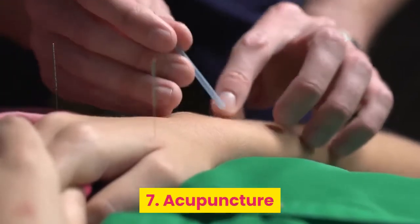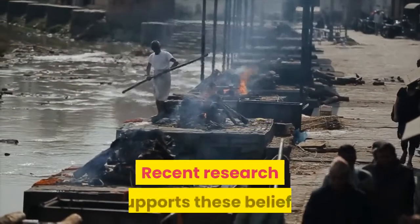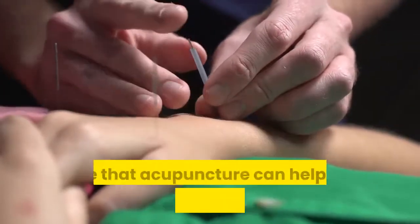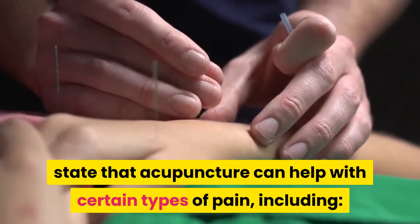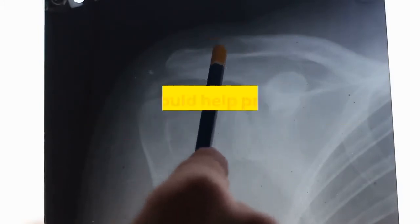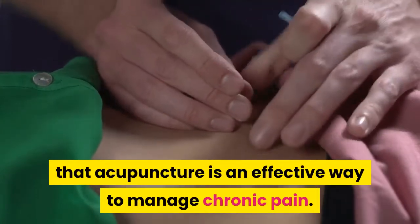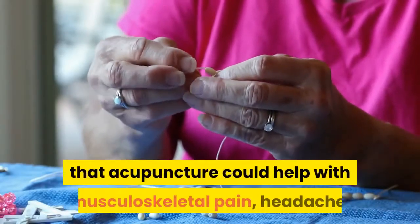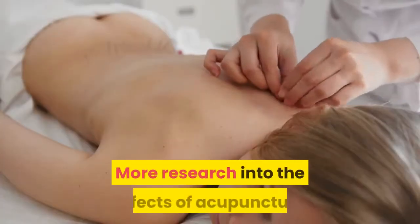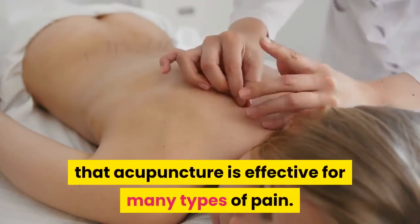7. Acupuncture. Acupuncture is an alternative therapy that advocates believe can help reduce pain, and recent research supports these beliefs. The National Center for Complementary and Integrative Health states that acupuncture can help with certain types of pain, including low back pain, neck pain, osteoarthritis, or knee pain. It may also reduce how frequently people get tension headaches and could help prevent migraine headaches. A 2018 meta-analysis found that acupuncture is an effective way to manage chronic pain, helping with musculoskeletal pain, headache, and pain associated with osteoarthritis.